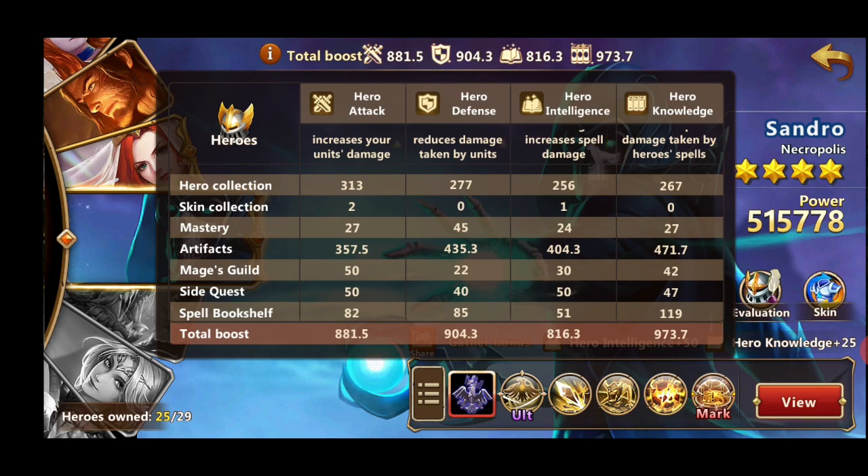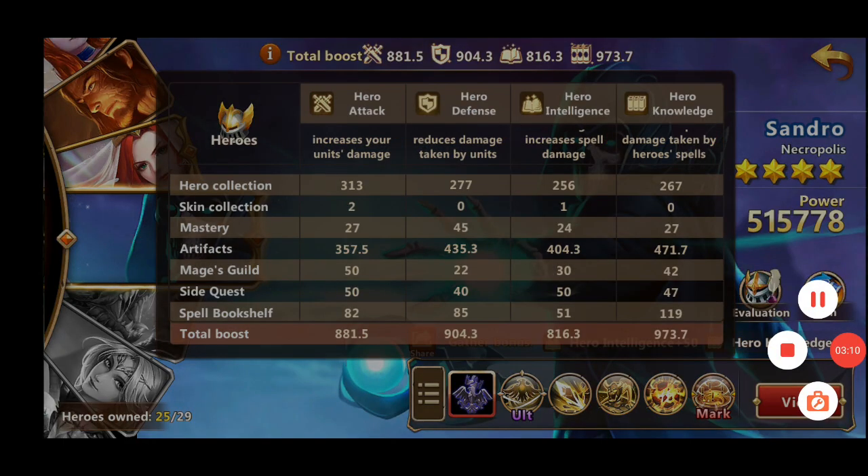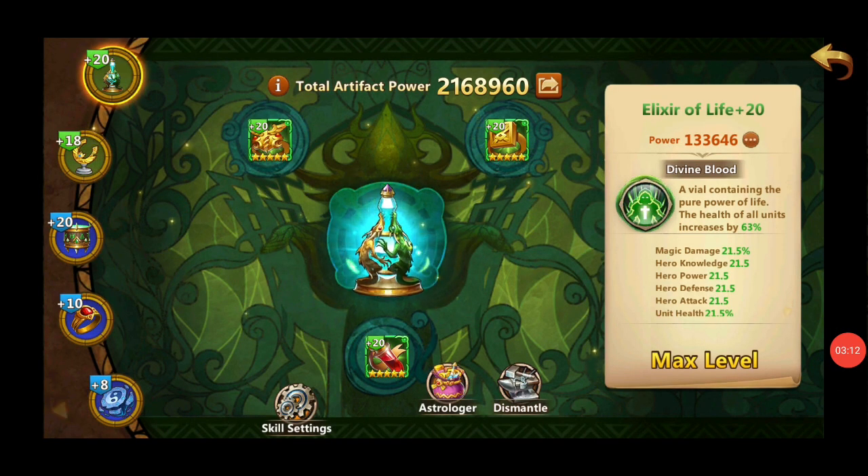Now, where can we get these stats? The most important source giving the biggest stat boosts is artifacts. Second is your hero collection. Third is the spell bookshelf. Fourth is side quests. Fifth is the Mages Guild. You can also get stats from masteries and skin collection.